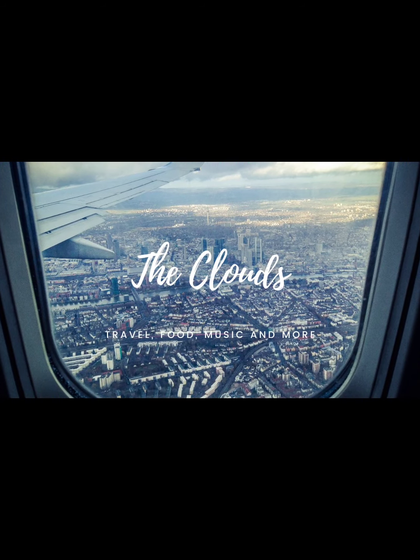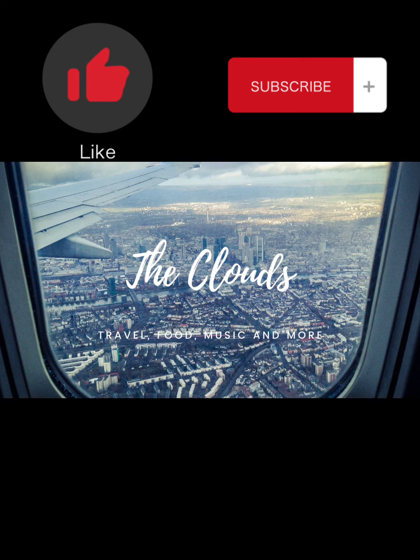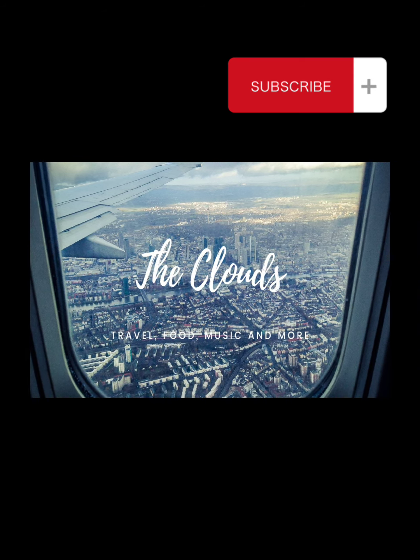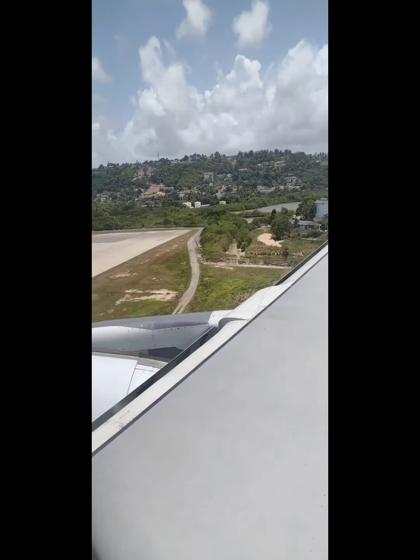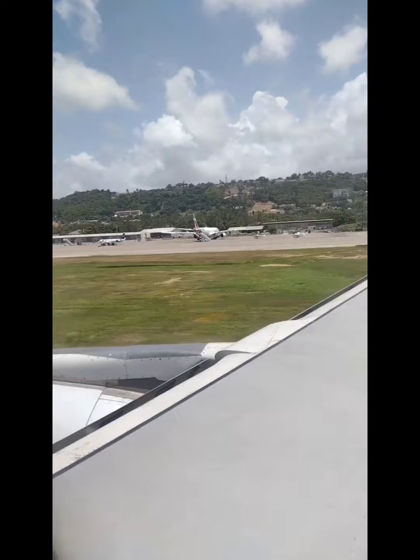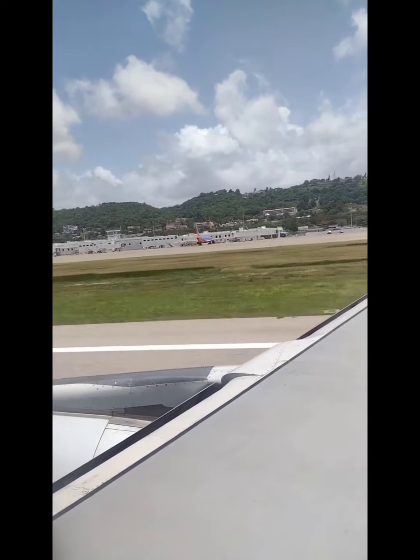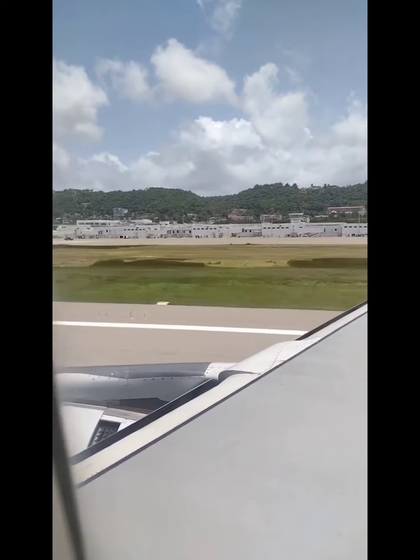Hi guys, welcome back to the Cloud's Travel Channel. Please like and subscribe if you haven't already. If you're new here, thank you for joining us. We are going to Jamaica — this is just a quick video of our arrival to Jamaica and a room tour, including our upgrade to the excellent side of the resort. Enjoy.